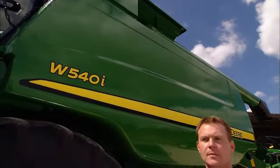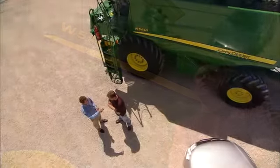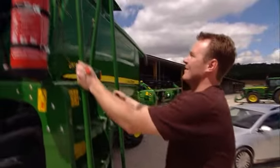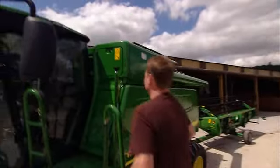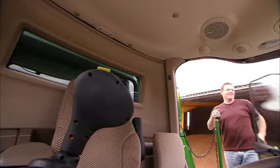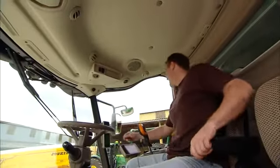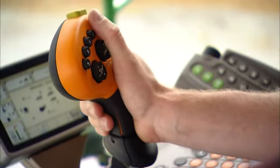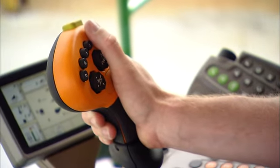Can the new John Deere W Series combine offer me what I need? Seeing is believing — that's my motto. The first test is going to be the cab. This is where real control begins. All combine controls are at my fingertips. That's a sure bet to boost efficiency and productivity.